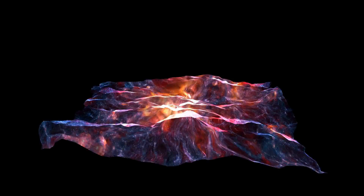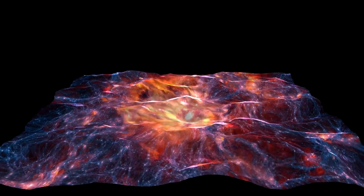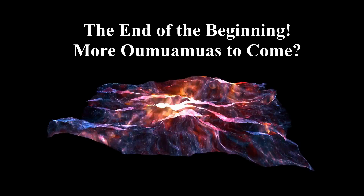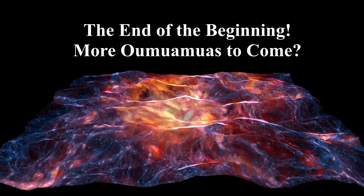According to this scenario, we are presently living at the ideal time in our universe for life as we know it to exist. And water nanoclusters, ejected from cosmic dust, could be the seeds of life throughout the universe.